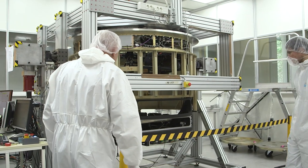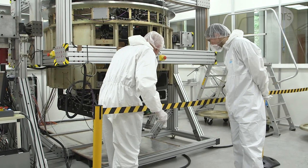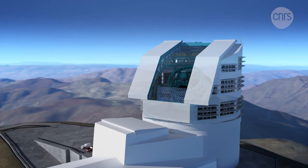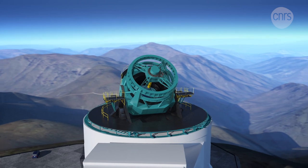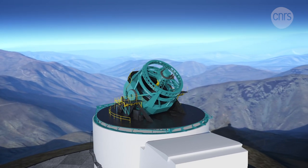It will be used to film a particularly ambitious movie, one that will tell the story of our universe. The camera will be mounted on the LSST, the Large Synoptic Survey Telescope, an instrument at the center of a massive leap forward for astronomy.